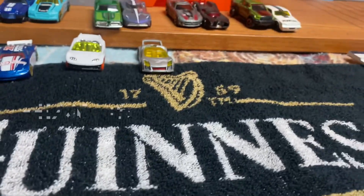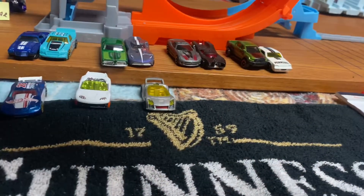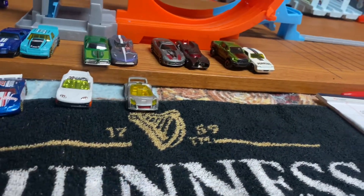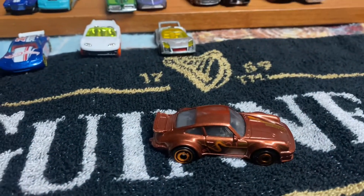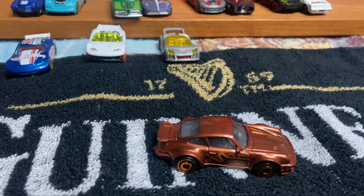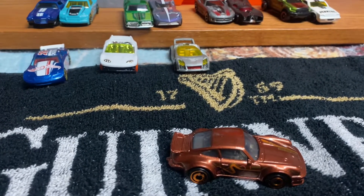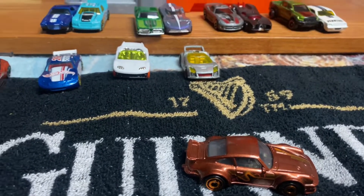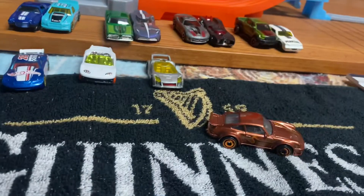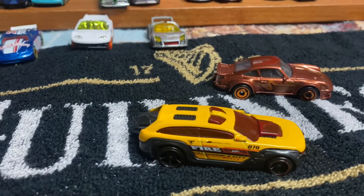Heat number 5 is Porsche versus Rescue. Team Porsche right here — this one competed last time around. Unfortunately, of the Porsche team, it was the only one that could actually negotiate the loop without falling off. So that's the 934 Turbo RSR. That will be going up against Hot Wheels Cities, Hot Wheels Pursuit.